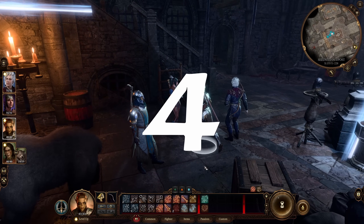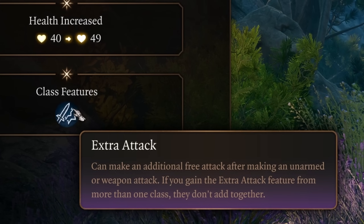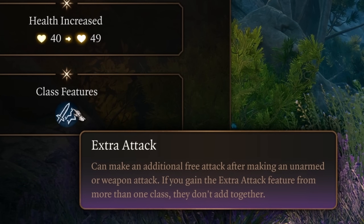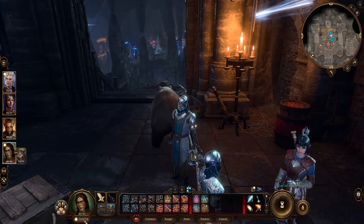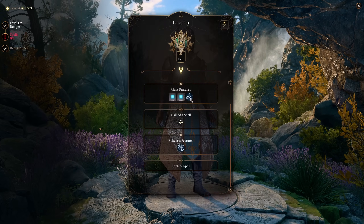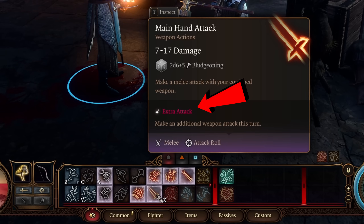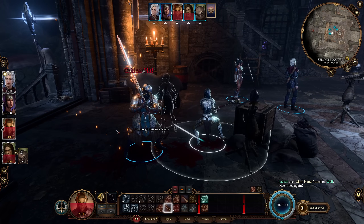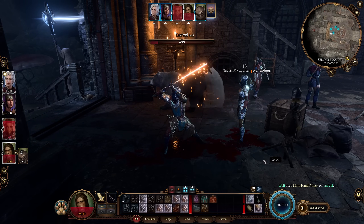Mistake number four — and I'm absolutely guilty of this — is not using your new class features such as Extra Attack. Classes like the Fighter, Ranger, Paladin, Monk, and Barbarian get Extra Attack at Level 5. This lets them perform an additional attack when they use the Attack action on their turn, and it's easy to forget because there's no notification and you're used to only doing one weapon attack per turn. If your weapon attack is not grayed out after using it once, you likely have Extra Attack available. Missing it is missing one of the biggest power jumps for martial characters.